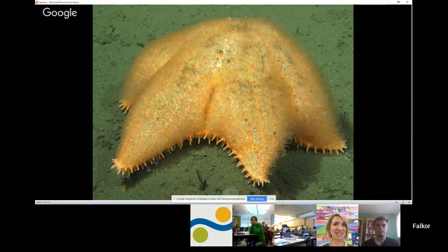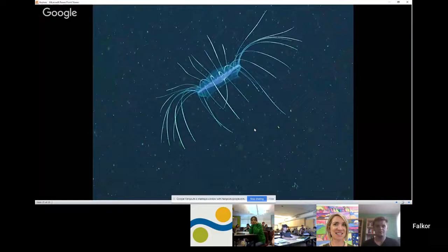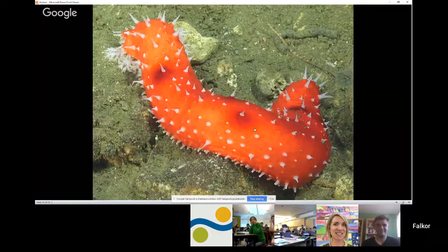Here we have a squid. We've been seeing some squid in the area and they've been really exciting to see. Squids are invertebrates — contrary to what a lot of people think, they are close relatives of mollusks like snails. And here we have a gorgeous jellyfish, or sea jelly. Jellies are really amazing because evolutionarily speaking they are relatively old creatures and yet they dominate all the way from the sea floor up to the sea surface.